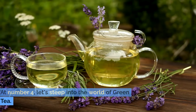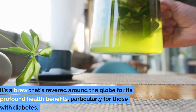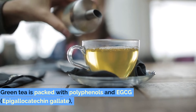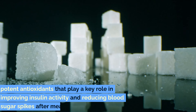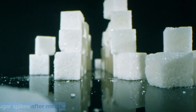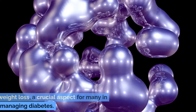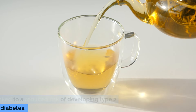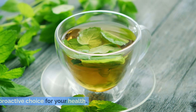Number 4: Green Tea. Let's steep into the world of green tea. This isn't just any tea — it's a brew revered around the globe for its profound health benefits, particularly for those with diabetes. Green tea is packed with polyphenols and EGCG (epigallocatechin gallate), potent antioxidants that play a key role in improving insulin activity and reducing blood sugar spikes after meals. Regular consumption of green tea has been linked to a reduced risk of developing type 2 diabetes.